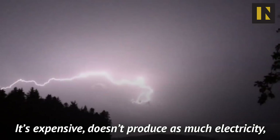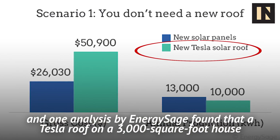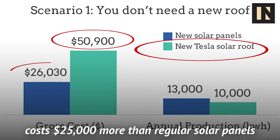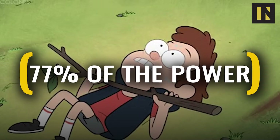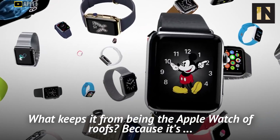It's expensive, doesn't produce as much electricity, and one analysis by EnergySafe found that a Tesla roof on a 3,000 square foot house costs $25,000 more than regular solar panels and produces only 77% of the power. So why is the Tesla roof a good idea? What keeps it from being the Apple Watch of roofs?